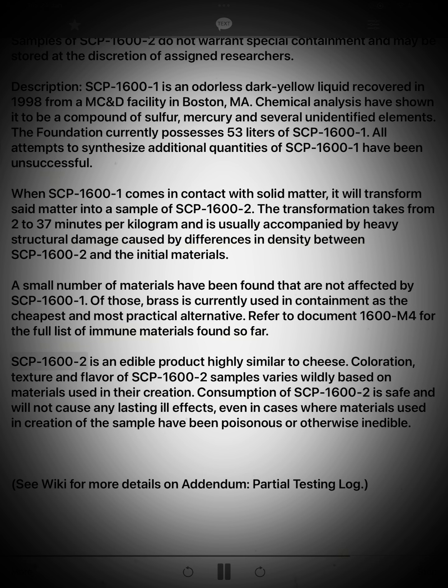SCP-1600-2 is an edible product highly similar to cheese. Coloration, texture, and flavor of SCP-1600-2 samples varies wildly based on materials used in their creation. Consumption of SCP-1600-2 is safe and will not cause any lasting ill effects, even in cases where materials used in creation of the sample have been poisonous or otherwise inedible.